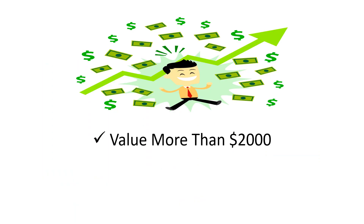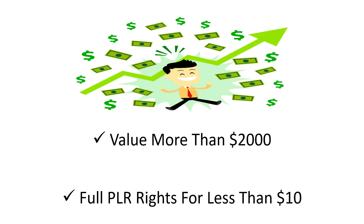That's a total value of more than $2,000. But today, you can get all of these with full PLR rights for less than $10.